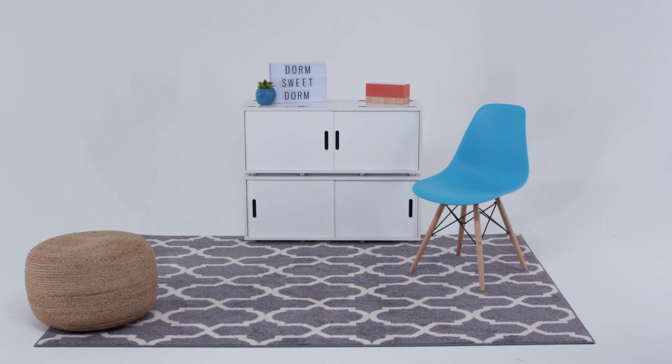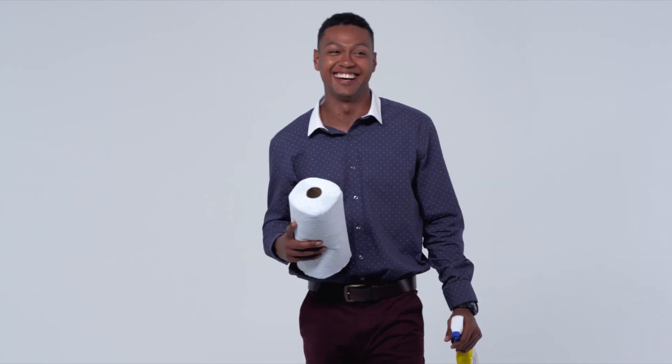Try to spend the least amount of money possible when buying school supplies because it adds up quickly. Make use of things that are already at home — I was really careful with all the accessories I bought from my room. You can also stretch laundry detergent a long way by adding a little water.